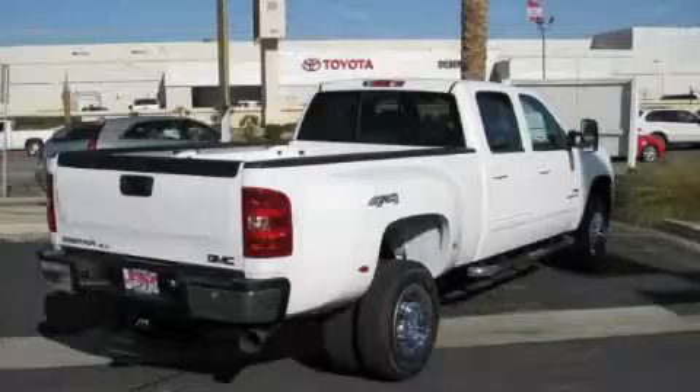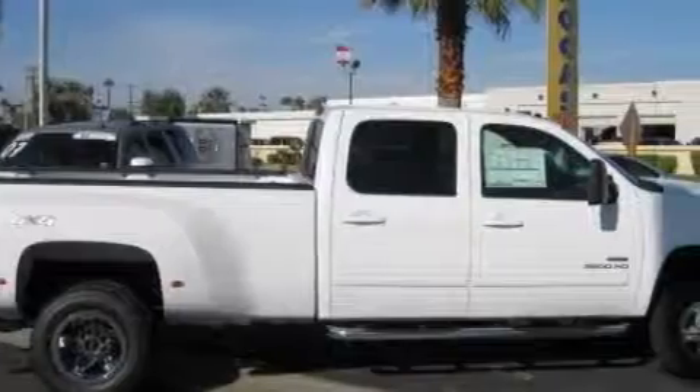The durable eight-cylinder engine, connected to a smooth-shifting automatic transmission, is well-suited on the job and on the town.